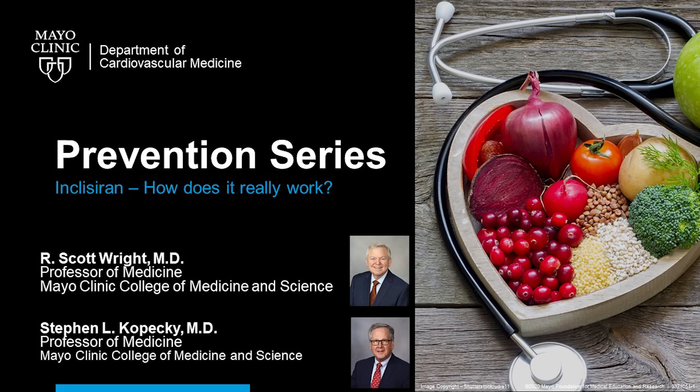Welcome to the Mayo Clinic Cardiovascular Continuing Medical Education Podcast. Join us each week to discuss the most pressing topics in cardiology and gain valuable insights that can be directly applied to your practice.